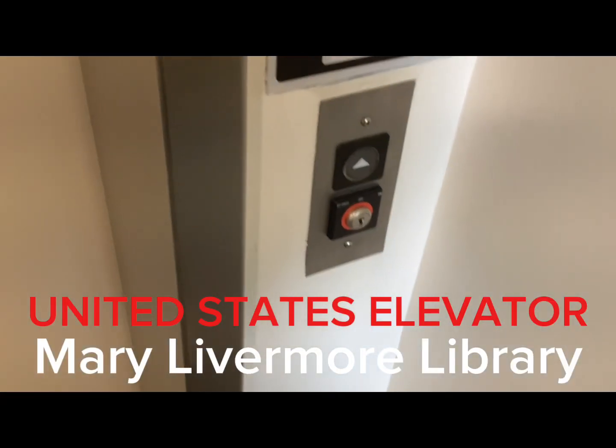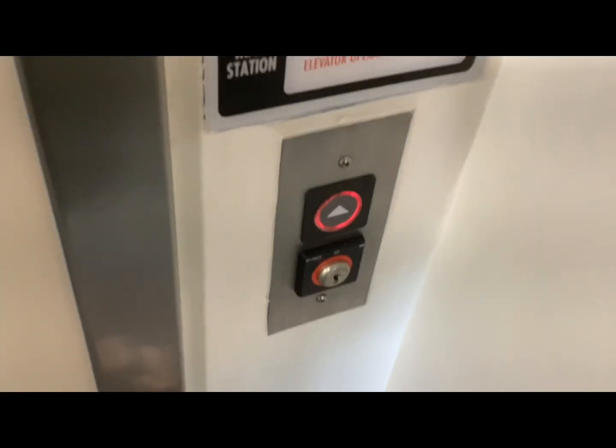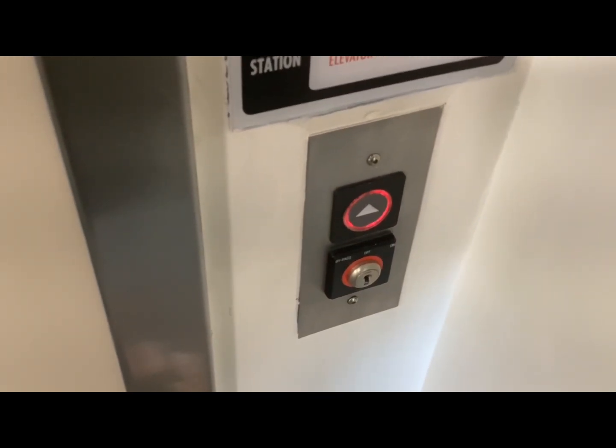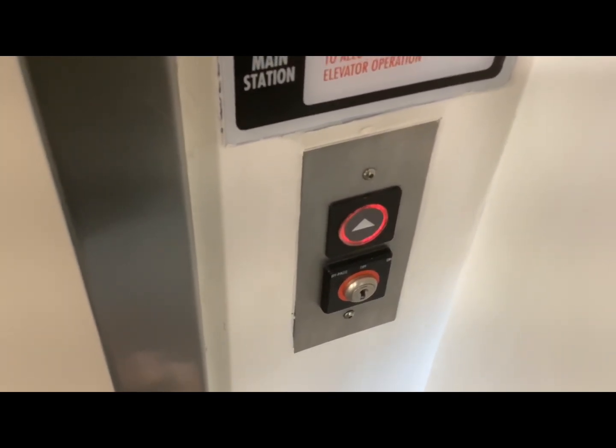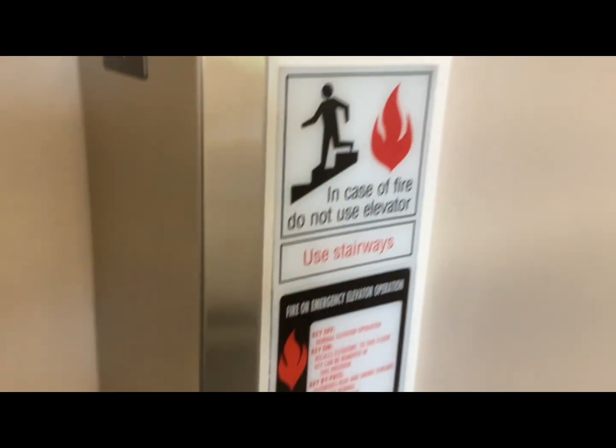Here we come to the elevator at Livermore Library at UT Pembroke in Pembroke, North Carolina. We have a US soft-touch. Here it is. Easy mode of hydraulic fluid.